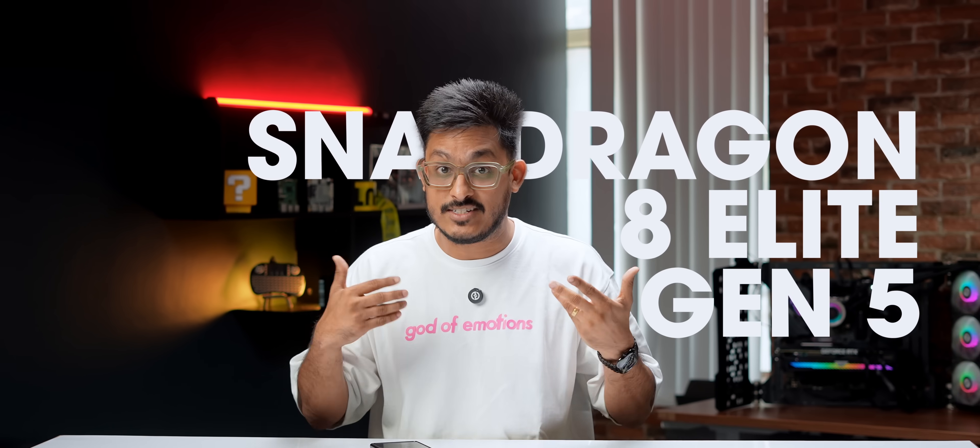Once the retail units are out, we'll do more rigorous testing and more comparisons, so subscribe if you don't want to miss out on that. I hope you enjoyed this exclusive coverage — if you did, please press the like button as it really means a lot. Which Snapdragon 8 Elite Gen 5 phone are you most excited for? Tell us in the comments. Thank you for watching, and I'll see you in the next one.